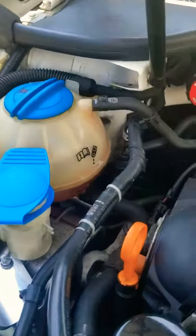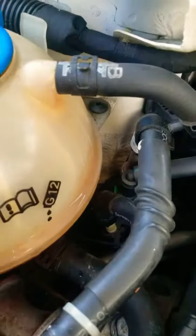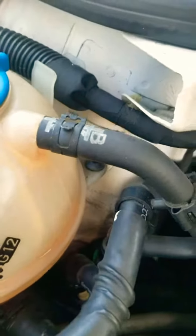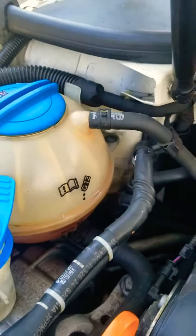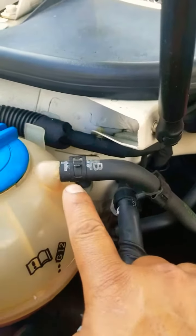Here is the deal, guys. I found that there is a minor leak — you can see right there. Little things like this you can fix yourself, you don't have to take it over to the shop. I was thinking that probably the coolant reservoir was busted or cracked somewhere, but it just happened to be this little leak over here.